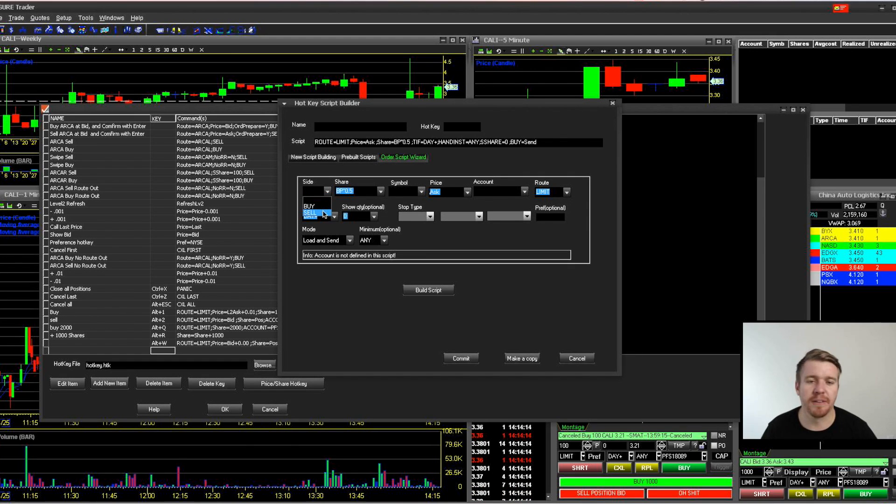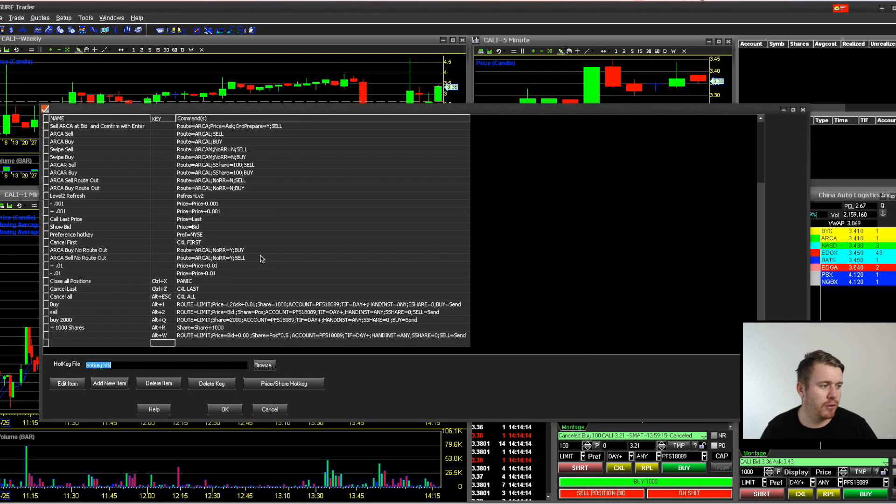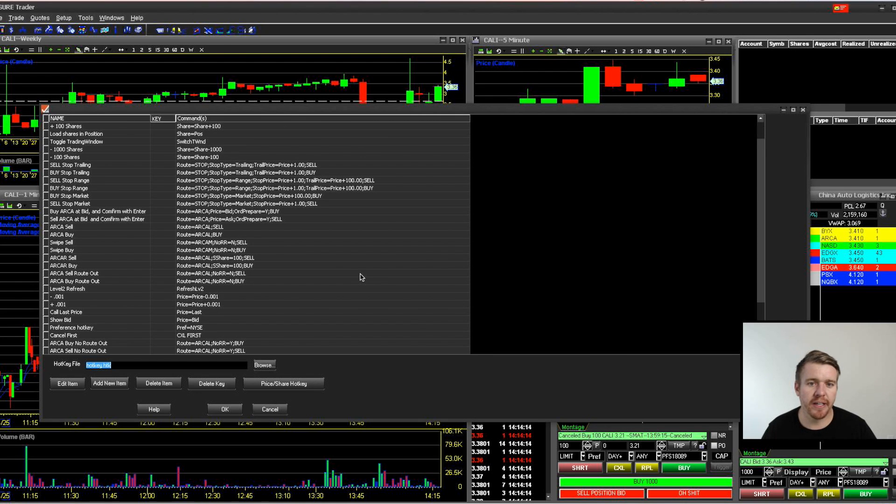For selling, you just change buy to sell and adjust all the parameters. You can set up different hotkeys for 1,000, 2,000, or 3,000 shares — however many you want. You can also set it to half your buying power, 95%, or your full buying power every trade if you want to get wild. That's the hotkey script builder — pretty simple. You just have to mess around with it and figure it out.